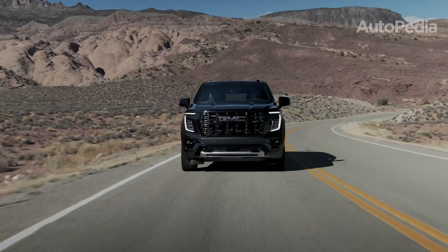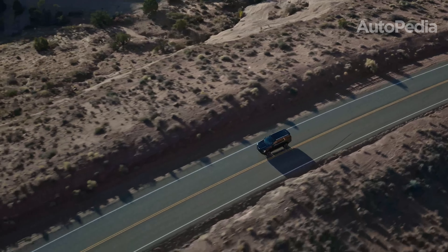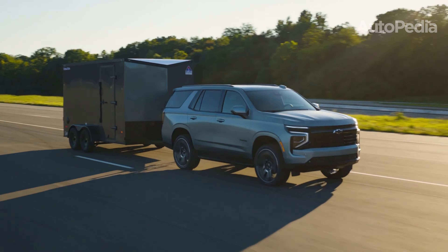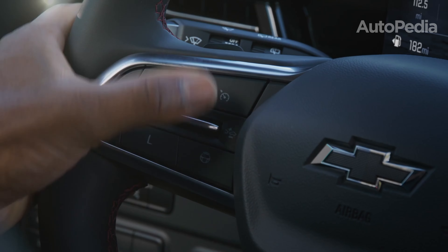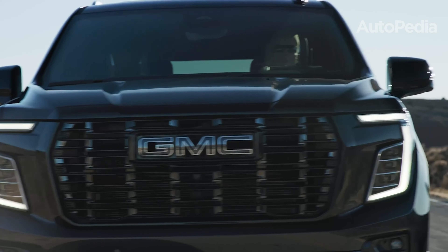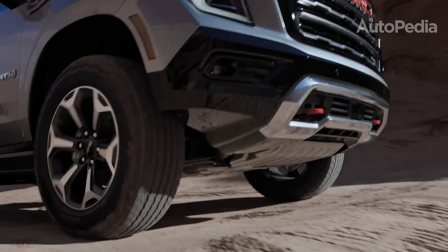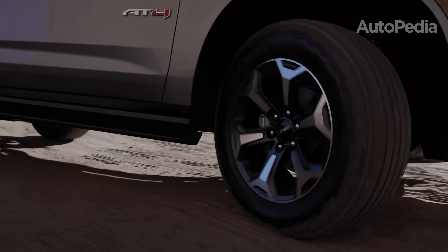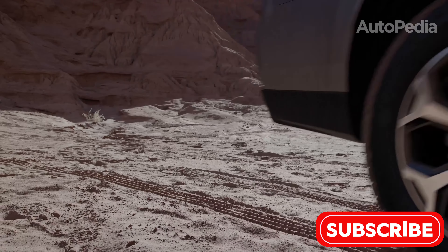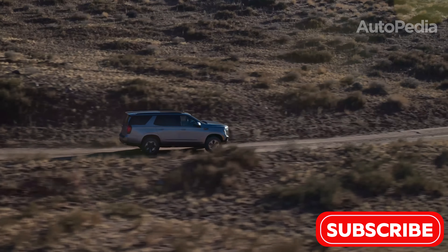Hello everyone and welcome to another exciting episode on our channel. Today, we're diving deep into the world of full-size SUVs, comparing two of the most anticipated 2025 models: the GMC Yukon and the Chevrolet Tahoe. These vehicles represent the pinnacle of what full-size SUVs can offer – luxury, capability, and practicality. Both are built on General Motors' shared platform, which means they have a lot in common, but each brings unique features to the table. By the end of this video, we'll break down three reasons to buy and three reasons to skip each of these SUVs, so stick around for the full breakdown.